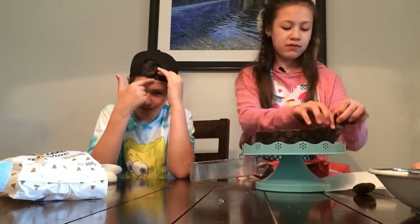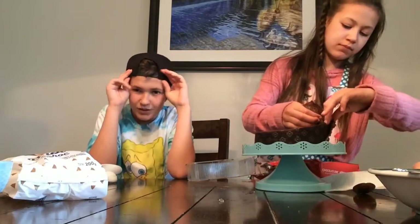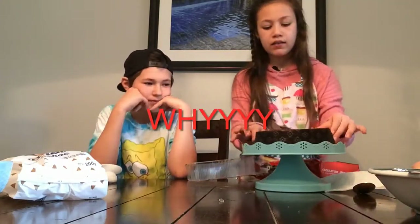It looks good... it doesn't look that good. It's breaking! Why? Because we didn't — oh my gosh!